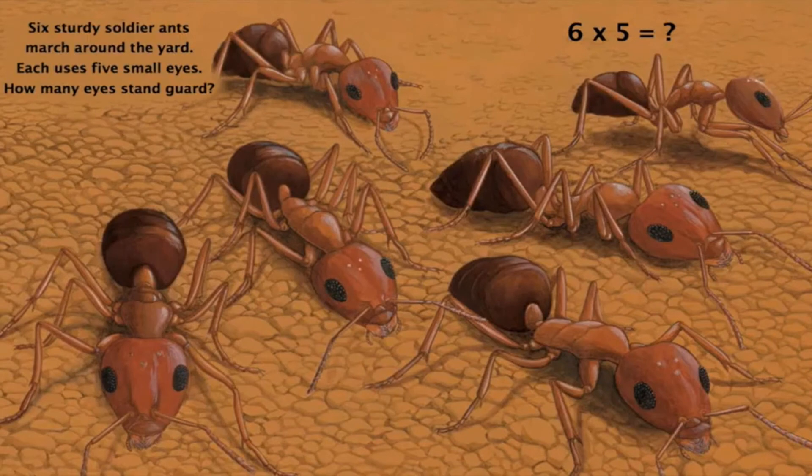Six sturdy soldier ants march around the yard. Each uses five small eyes. How many eyes stand guard? Can you tell me what is 6 multiplied by 5? If you say 30, then you are absolutely correct.